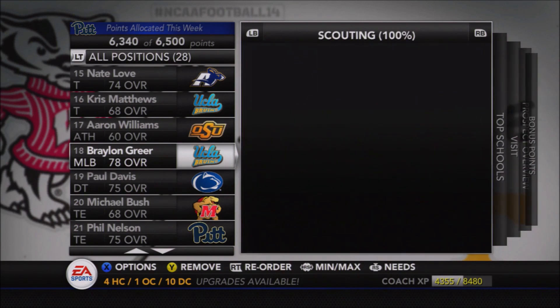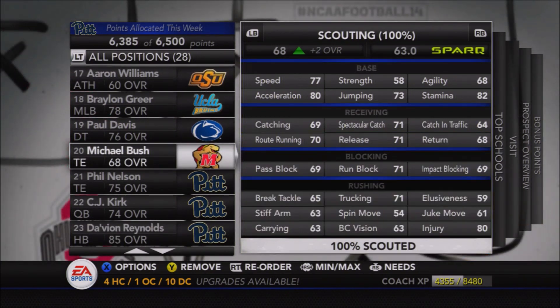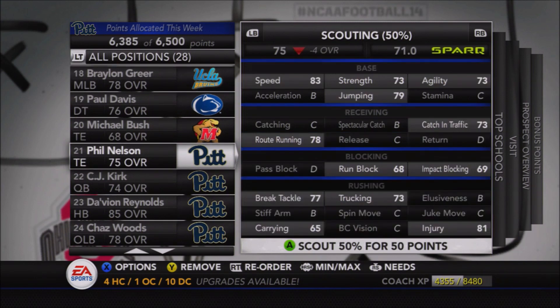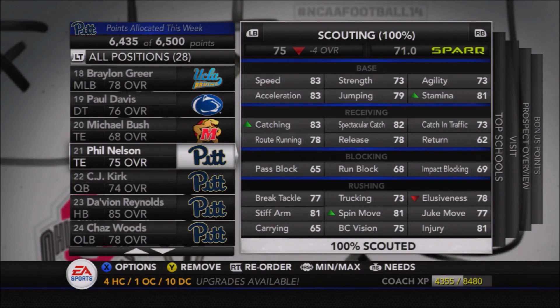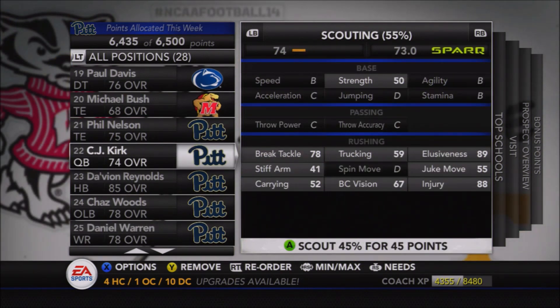We did get to finish scouting the two guys we signed last week. Phil Nelson, the four-star tight end and number three tight end in the country, was projected at 79 overall but ended up being a 75 — a shame seeing the minus four, but still 83 catching, a good route runner, good spectacular catch, and good speed for a tight end. His blocking isn't great, but with three senior tight ends and a junior tight end next year, he'll likely redshirt and have an opportunity to grow before entering the starting lineup.